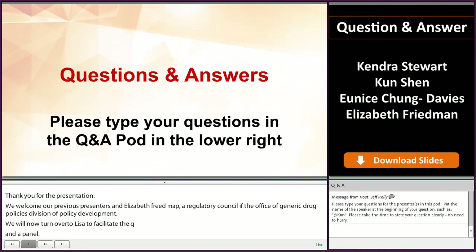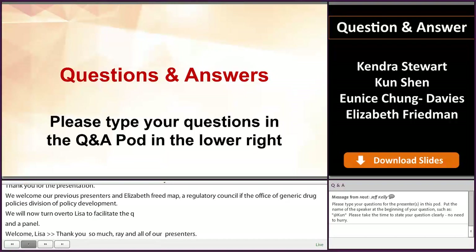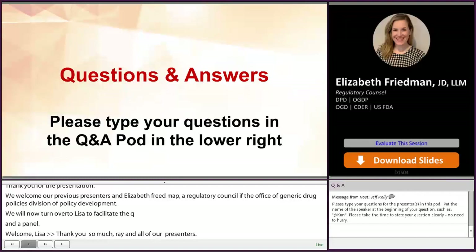Thank you so much, Ray, and to all of our presenters. For all of our participants, if you can go ahead and ask your questions in the chat pod, and we will get to as many questions as we can. Our first question is for Mr. Shen: Is the Orange Book updated daily?